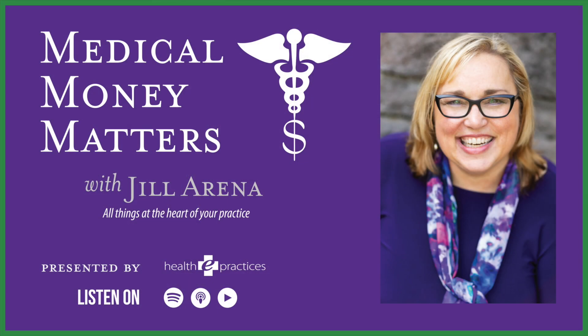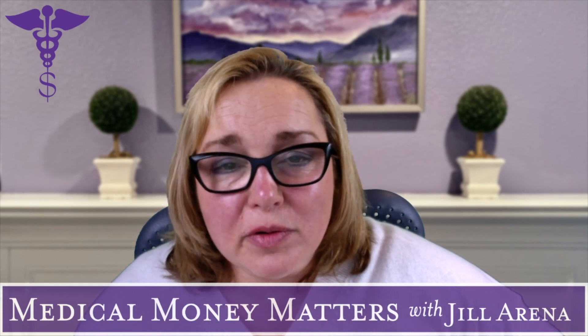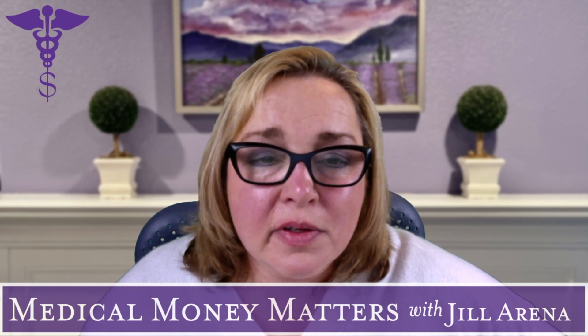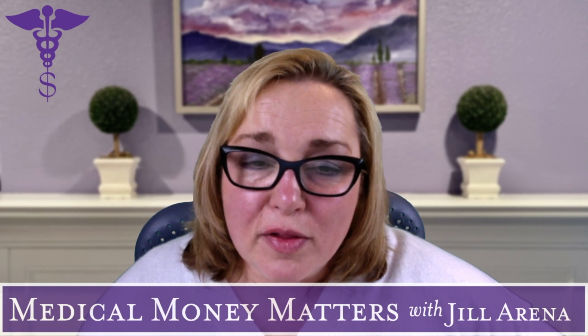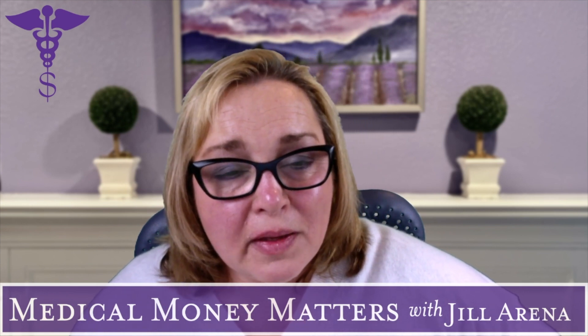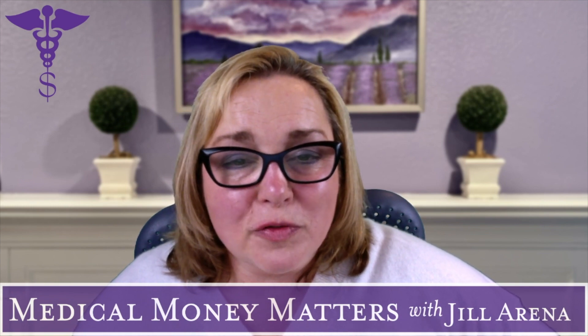Welcome to Medical Money Matters, the podcast where you can find experts, answers, and resources so that you can achieve mastery over the financial and business aspects of your practice. Hello everyone, I'm your host Jill Arena. I began my career in accounting and finance, and I have more than 30 years of experience running medical groups. I own and operate a national healthcare consulting and revenue cycle company, and I am the author of Physician Heal Thy Financial Self. In 2020, I co-founded the Physician Leadership Project, and my passion is to increase financial and business literacy for physicians.